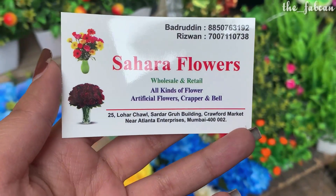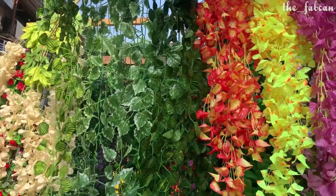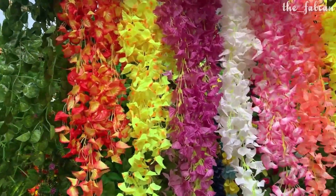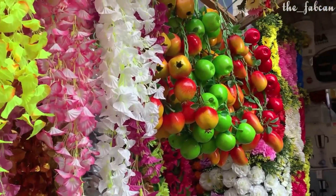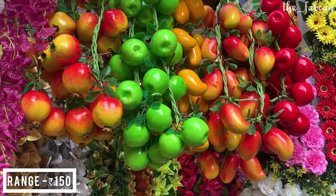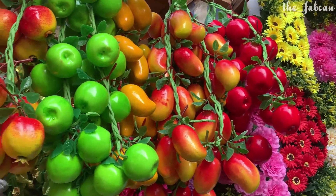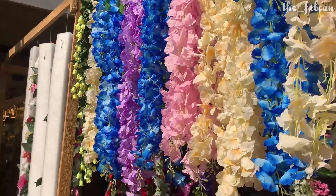One more vendor which you must definitely visit is called Sahara Flowers. Here you will get home decor for the balcony, floral decor, and fruit decor for restaurants — all just for 150 rupees. In 150 rupees you will get this kind of strand, and it is perfect for single pieces. If you take a bunch then the prices will definitely be reduced.